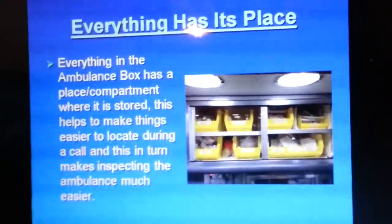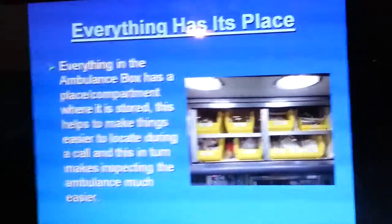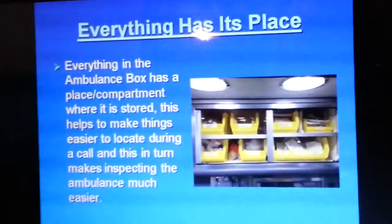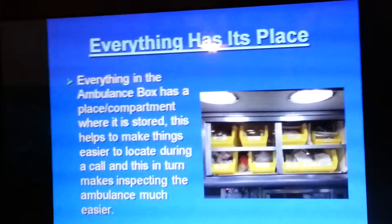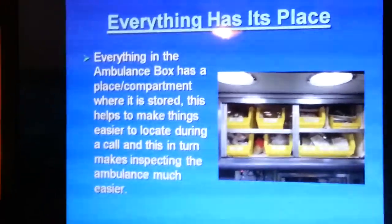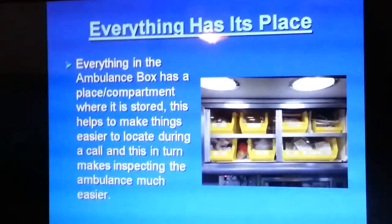Everything has its place. Most ambulances are very organized — everything in the ambulance box has a place or compartment where it's stored. This helps make things easier to locate during a call, and in turn makes inspecting the ambulance much easier. Having a compartment for everything means we're not fidgeting around looking for an intubation tube, or looking for a backboard in every compartment. With everything in its place, we know where it is, we know that it works, and we are ready for anything.